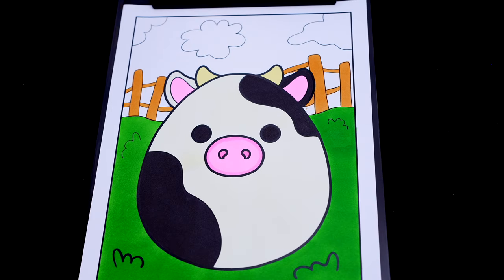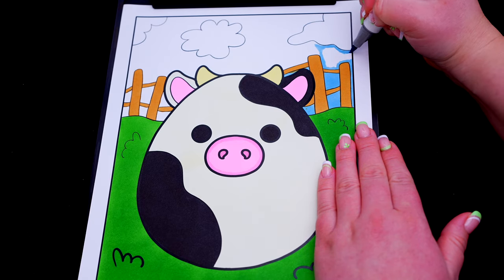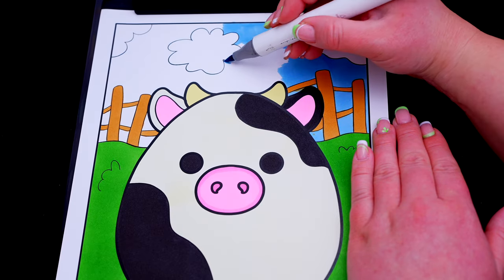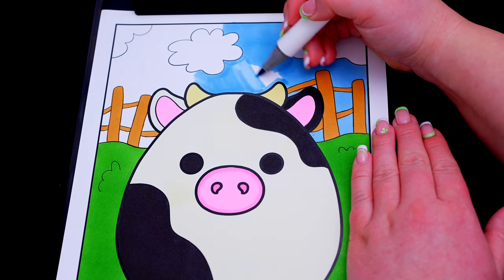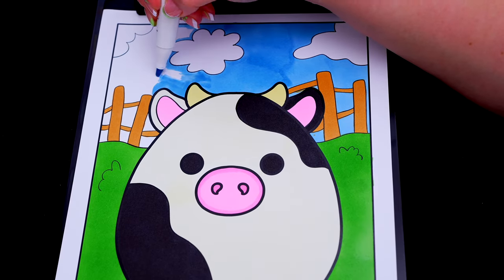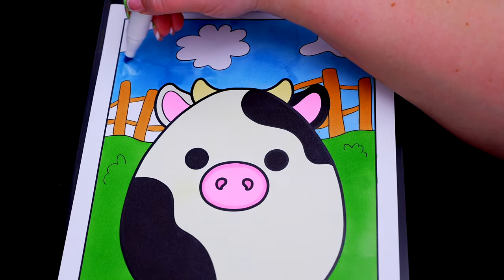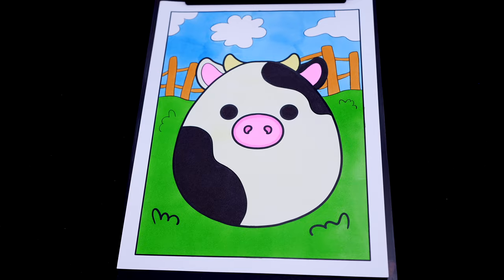And let's color in the grass at the bottom green. And let's color in the sky light blue. And lastly, let's color in the borders pink.